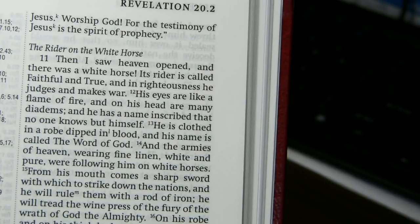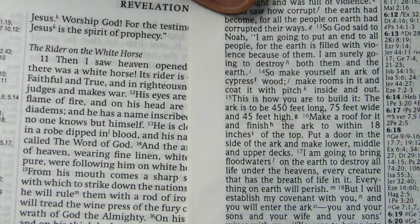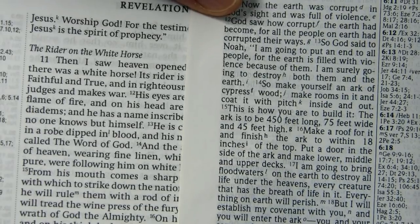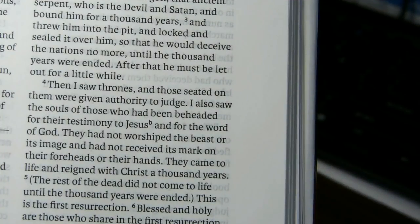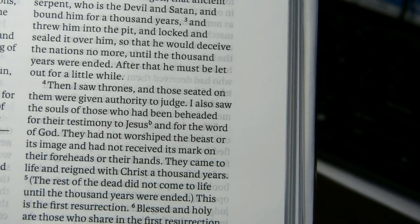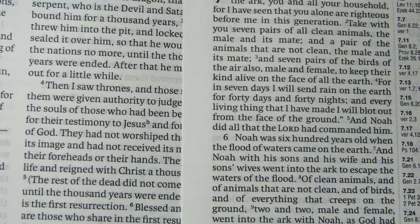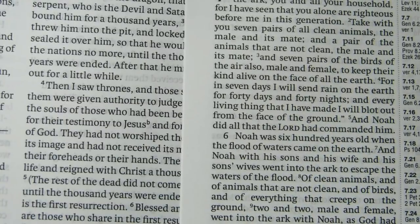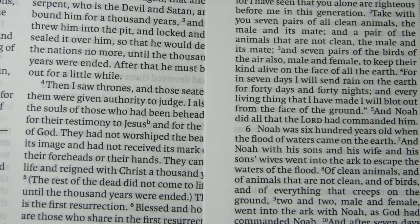Bringing in the NRSV New Oxford Annotated Bible on the stand and the Cambridge NRSV Reference Edition on the right to compare fonts: to my mind, the Oxford is superior — it's larger, it has better line spacing, and at least at this spot in the text, it's printed more darkly.